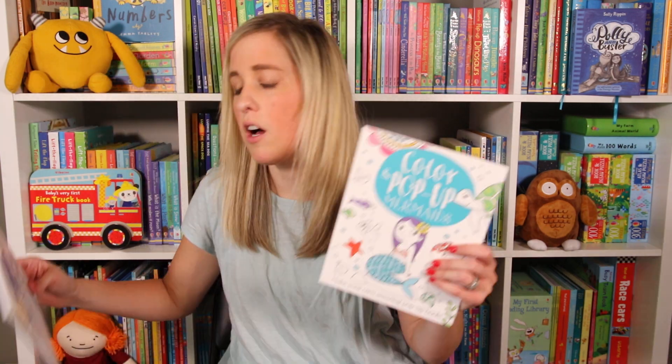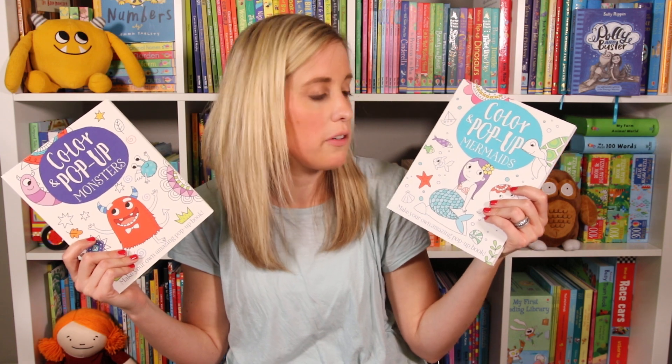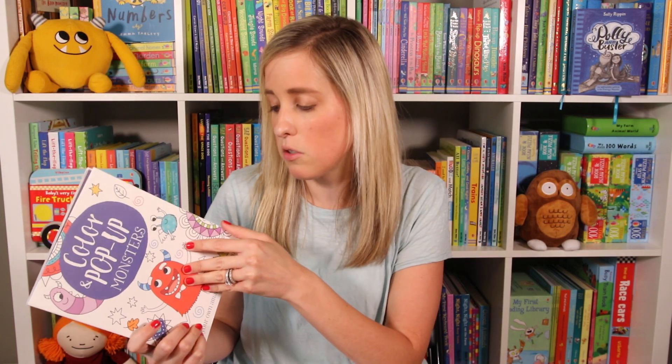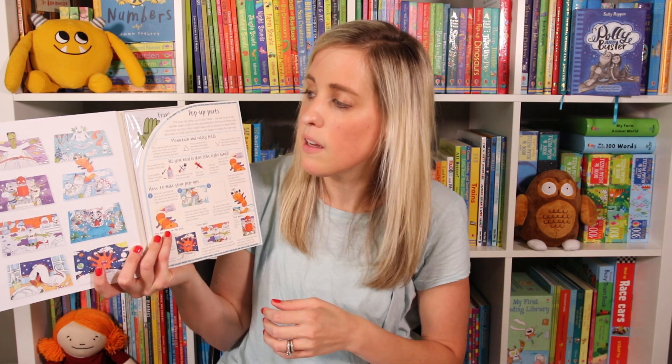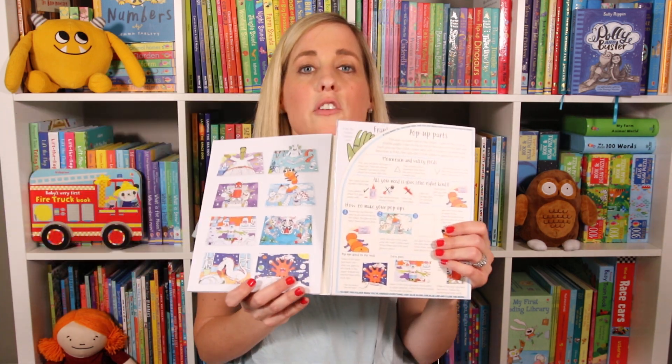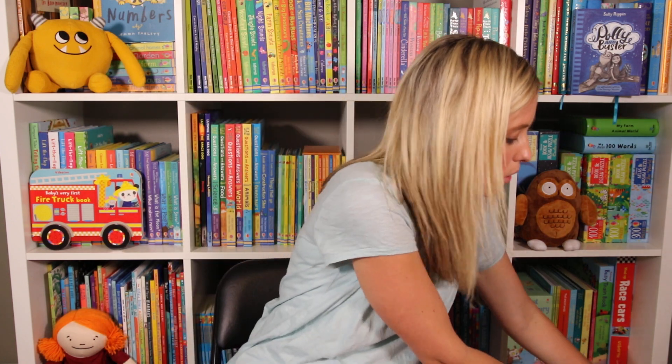We also have Color and Pop Up books. I love that we have activity books where your kids get to make their own book — that's just cool. These are new in the series: mermaids and monsters, which are two of my kids' favorite things. So they get to color these pages, and then in the back there's pages to make the pop-ups so they can read these again and again. There are eight pop-ups in here, so lots of fun to be had.